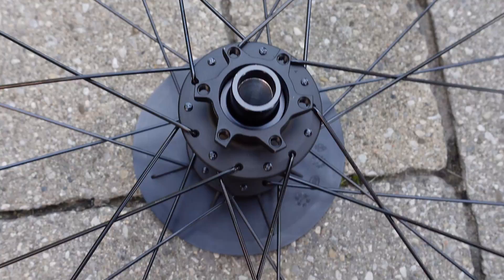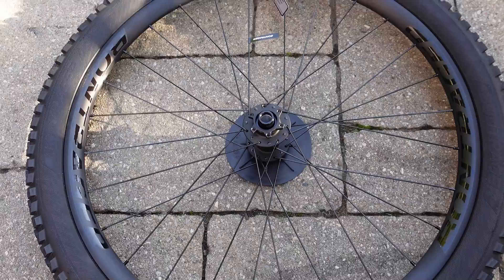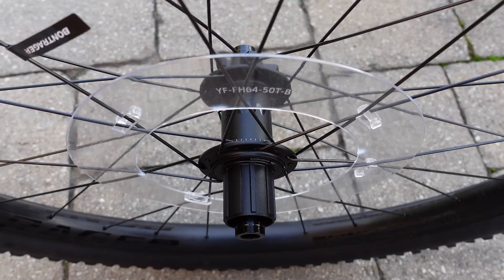If you're wondering about the disc interface, this is the IS 6-bolt — no Shimano center lock option. You can usually buy Bontrager wheels from any Trek dealer. In my case this is a 2021 model, a fresh takeoff from a Trek Fuel EX. Believe it or not, Trek already has a new version of these wheels introduced for 2022, however most of those changes have to do with the rear hub engagement.